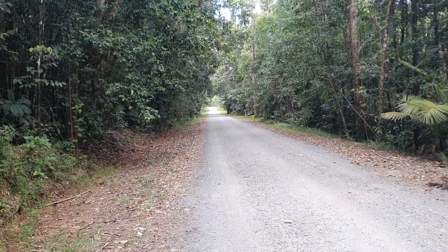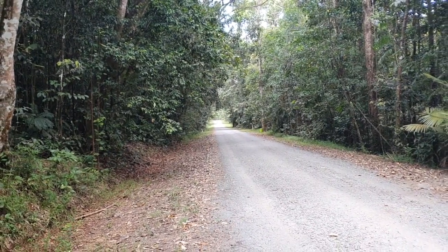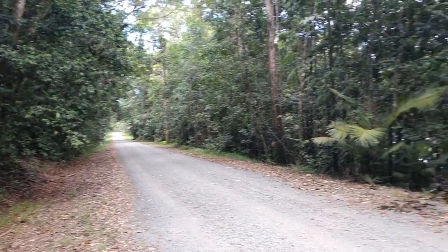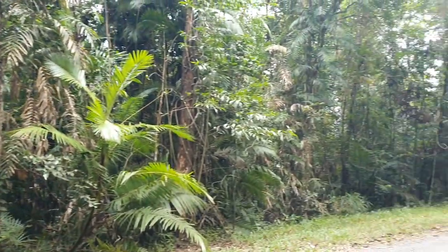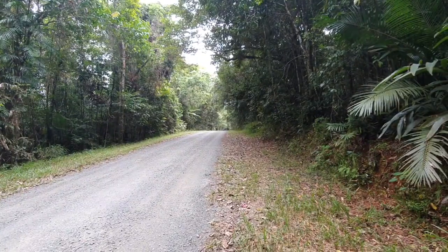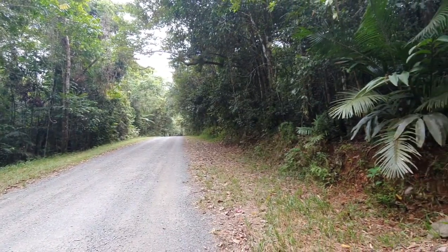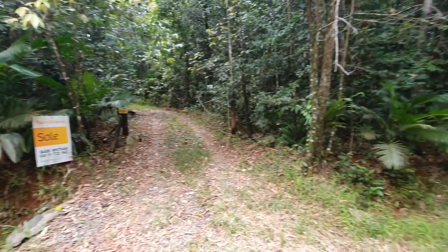Welcome to the peaceful and serene Carbine Road in the beautiful D1 section, or Daiwan section, of the Daintree Rainforest. What a beautiful place to be — this really is incredibly pretty, surrounded by dense tropical rainforest with the sound of tweeting birds and a cool breeze coming through. It's just delightful.